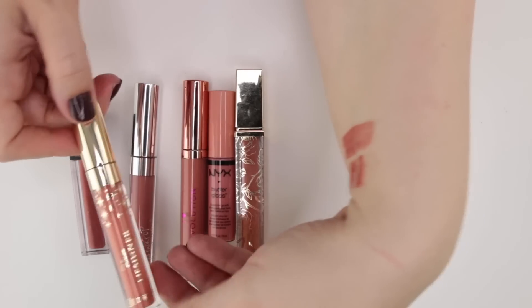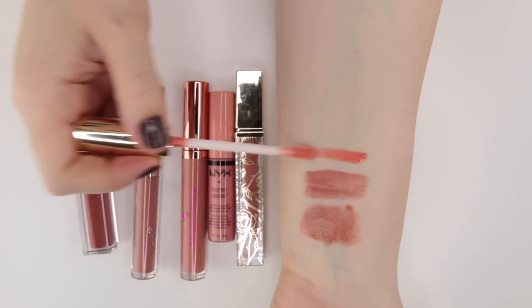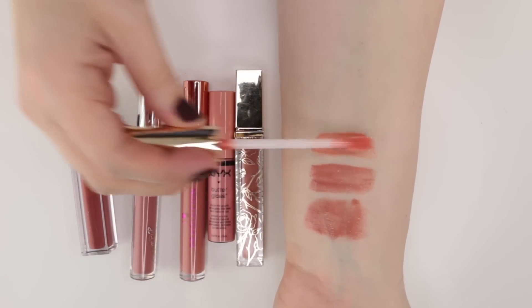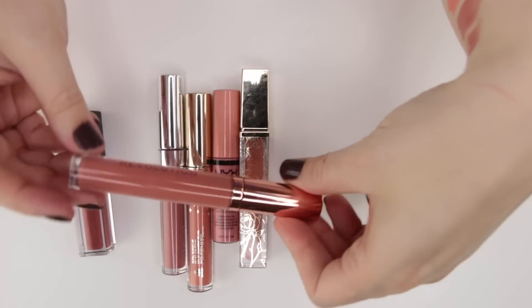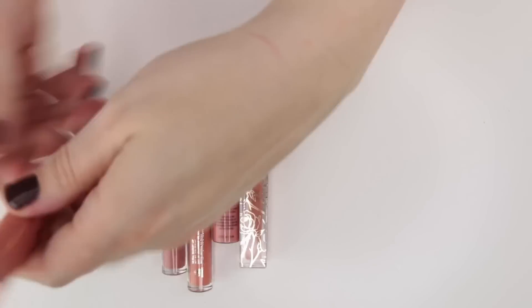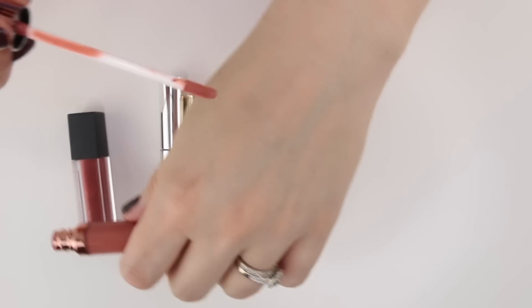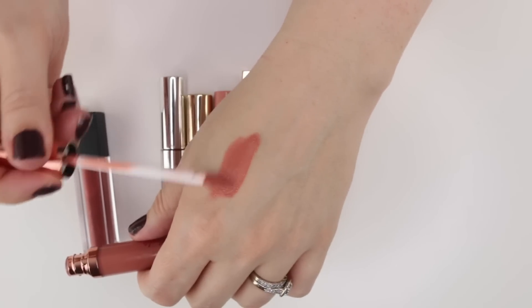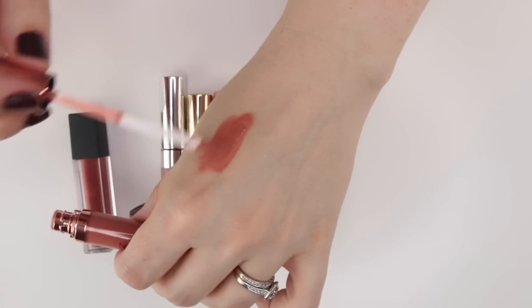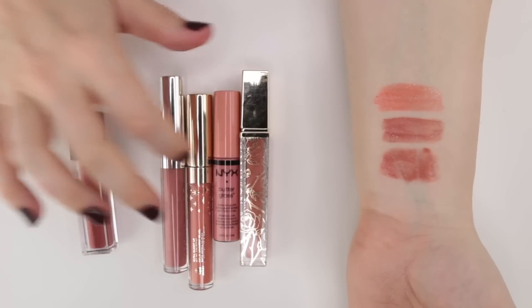This is another one from ColourPop — the Disney Designer Collection in the shade Bobbity, more of a corally color which I thought was really pretty. This is from Makeup Revolution — I Heart Revolution Chocolate Orange. I like this a lot, though now that I'm swatching it, this one has enough pigmentation that I think I'd consider it a lip lacquer. I'm going to move it over there, though it's probably not one I see myself getting rid of.